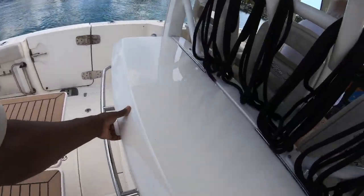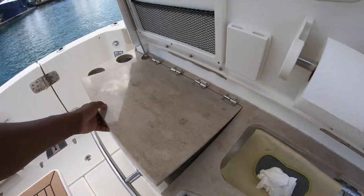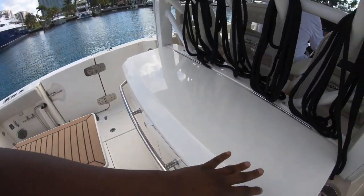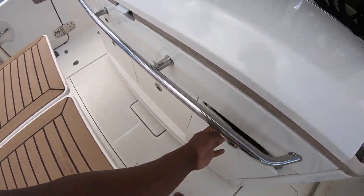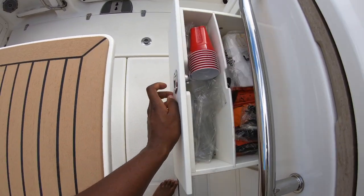Back here is going to be your summer kitchen. You have your sink and you're going to have an electric grill as well. Everything's in great working condition. You can use this as a prep station, or use the one that's already there. You're going to have more storage — you have an abundance of storage here.